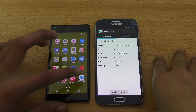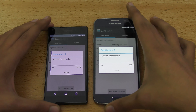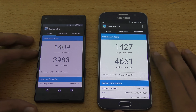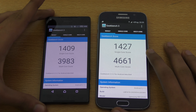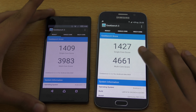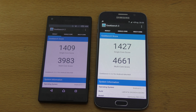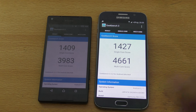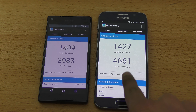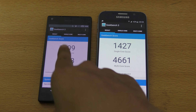Both phones are done, and the Galaxy S6 just absolutely murders the Xperia Z5 Compact in the multi-core score: 4661 versus 3983. The scores on my S6 sometimes fluctuate — sometimes it's really close to 5000, for some people it's above 5000 — but in this video it's 4661, which is better than the 3983 on the Z5 Compact.